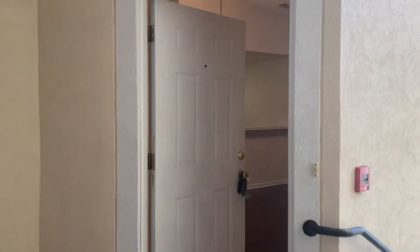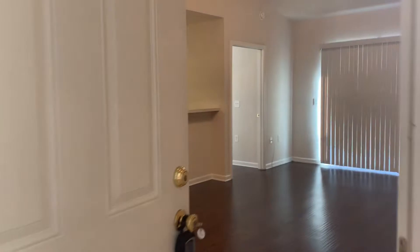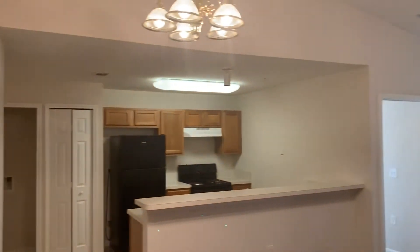Hi, this is Candy. We're here at 7920 Merrill Road, number 1411, to do a final walk on a two-bedroom, two-bathroom property tour here in Jacksonville, Florida.